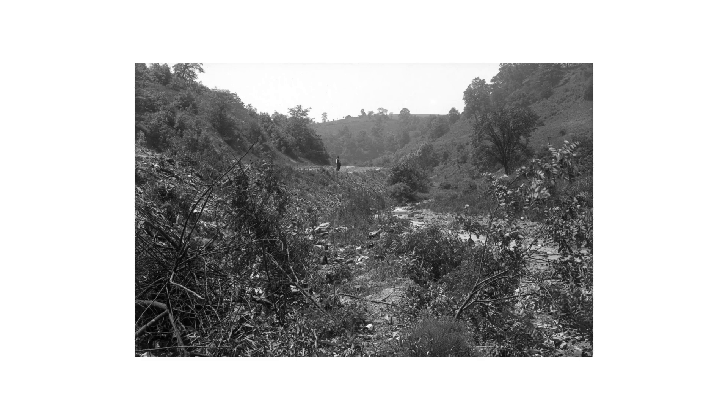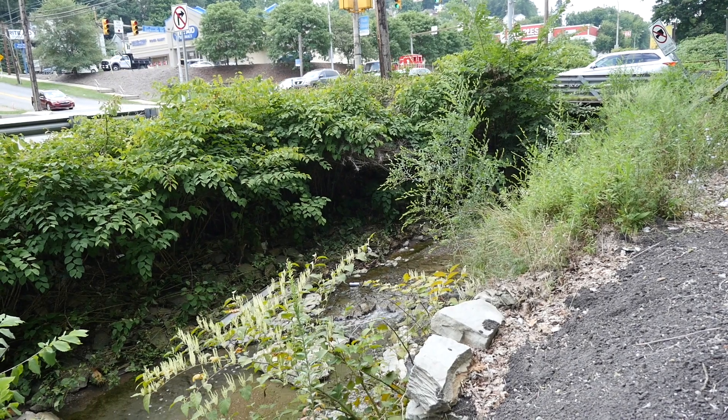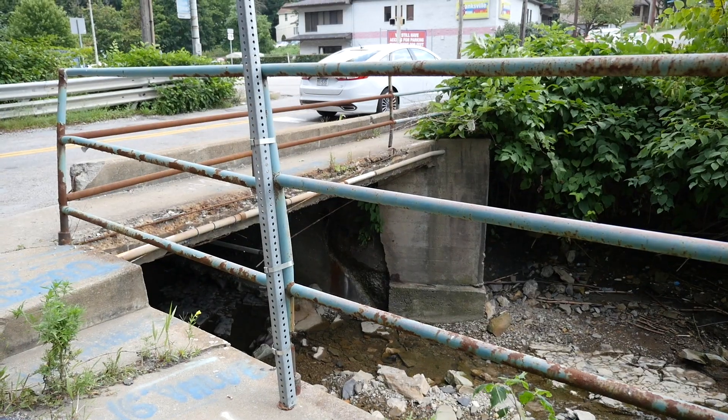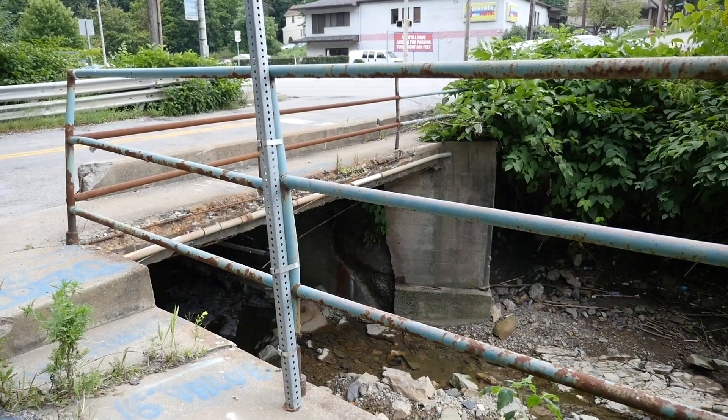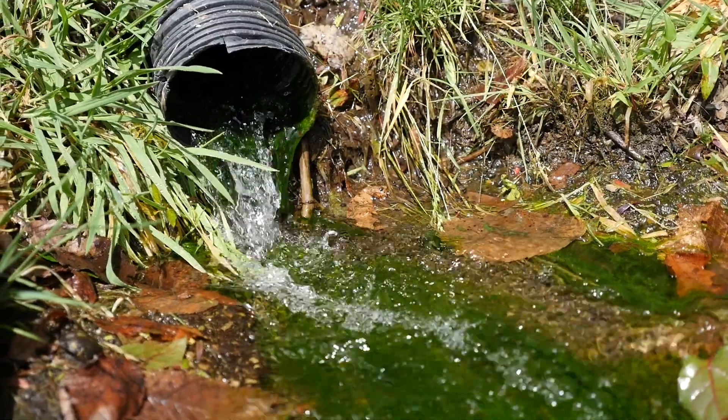At one point, this whole valley was a floodplain, meaning it could absorb a ton of water during a rainstorm. But when you pave over a floodplain, it puts a lot of pressure on the remaining stream. We have neighborhoods that are flooded out almost every time it rains. A lot of times there's oil on roads that all just gets washed into the drains and ends up going straight into our stream without any filtration.